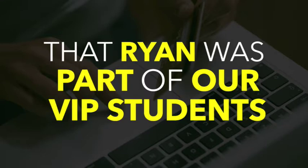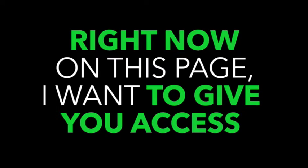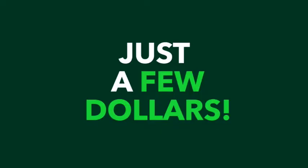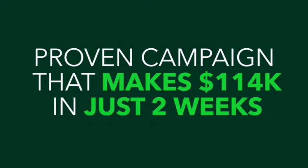The only difference is that Ryan was part of our VIP students who paid us over five thousand dollars to receive this as a bonus to his VIP training. But right now on this page, I want to give you access to the hundred and fourteen thousand dollar copy-and-paste campaign for just a few dollars. I'm not going to ask you to pay thousands of dollars to get access to this proven campaign.